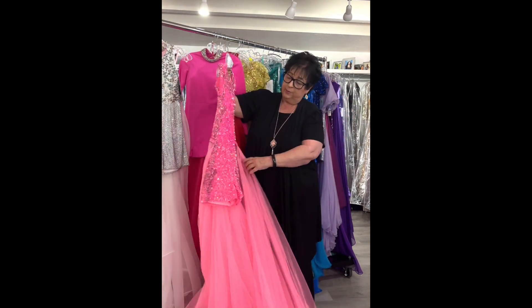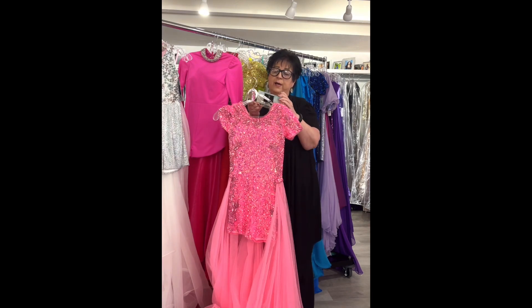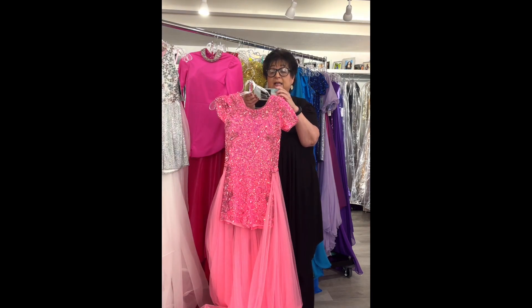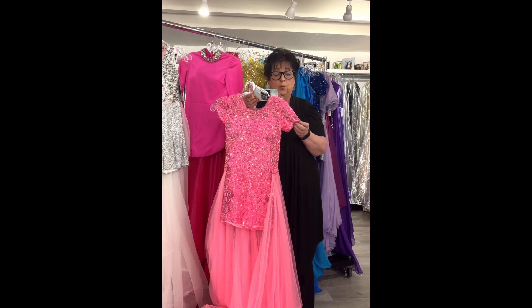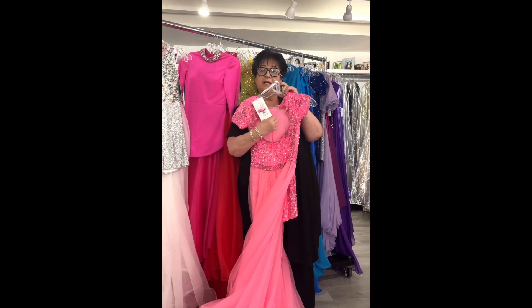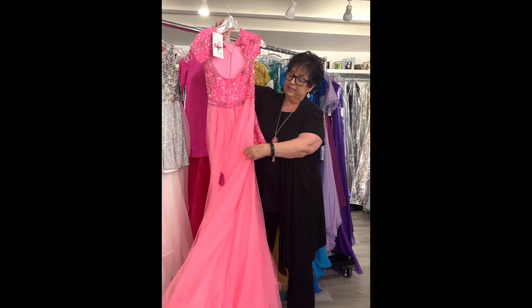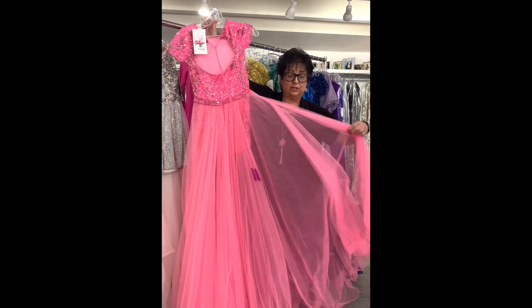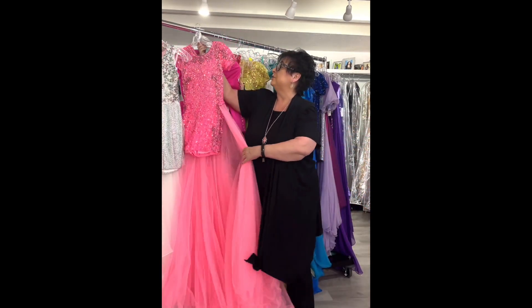Here's the yellow version — it has 3D flowers on the skirt, little straps with an off-the-shoulder puff sleeve, a beaded belt, and a zip back. The yellow is a size 8, retails at $378, on sale for $149.